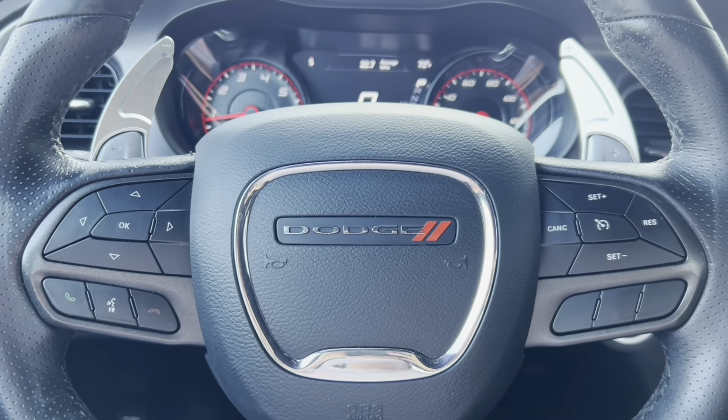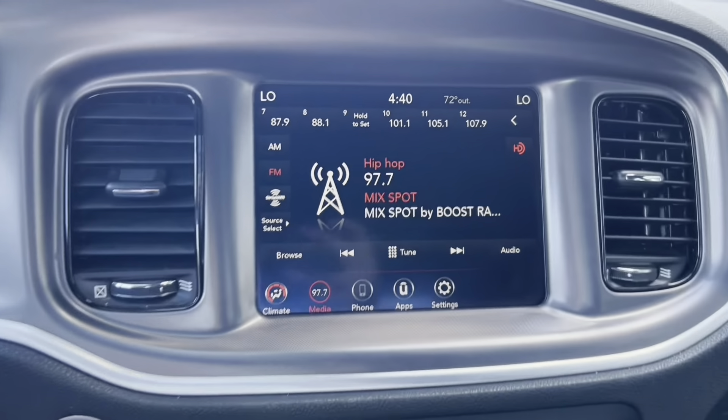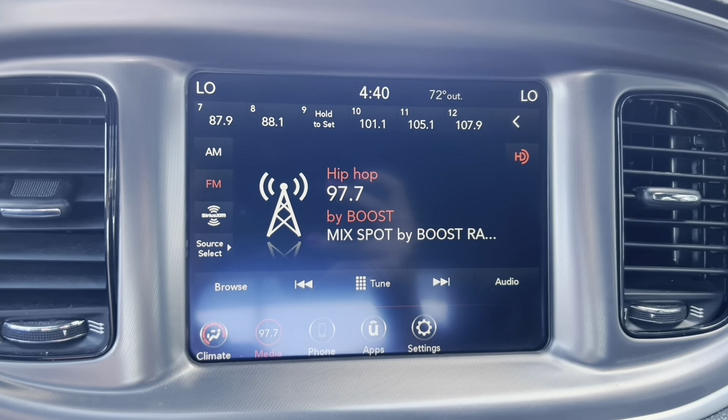If you're in the market for a really clean, fuel-efficient sports car, come down and check out this 2020 Charger GT.